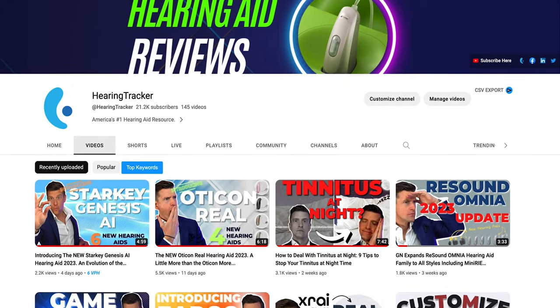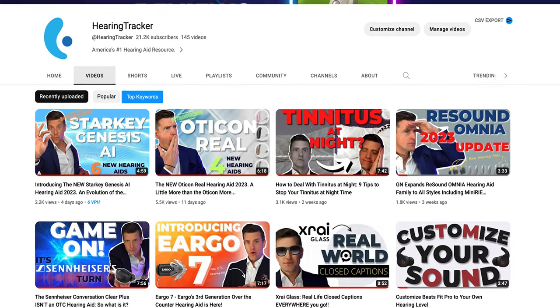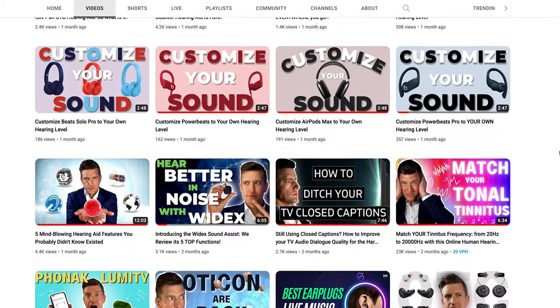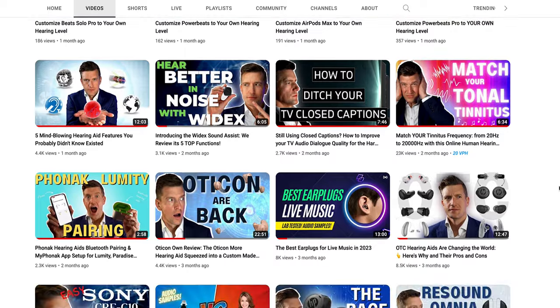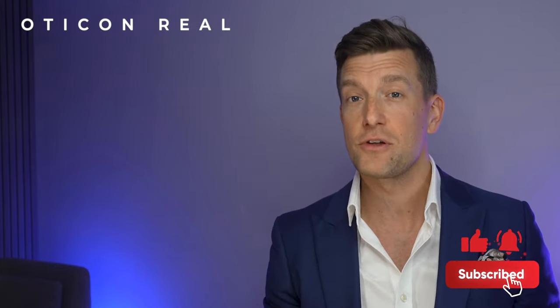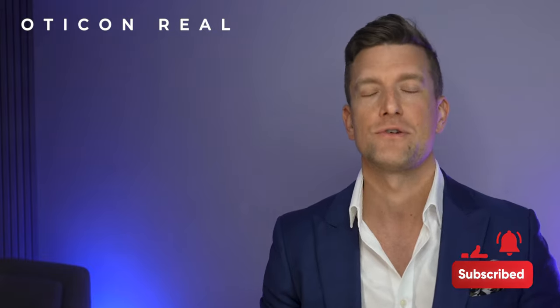Oticon allow you to choose from ocean-like sounds to steady white noise and adjust the volume of relief sounds directly on the button on the back of your hearing aid or via the smartphone app. On the Hearing Tracker YouTube channel we have full independent reviews on all of the latest technology, constantly being updated. Check out the rest of our videos for full details and make sure you subscribe to stay up to date.